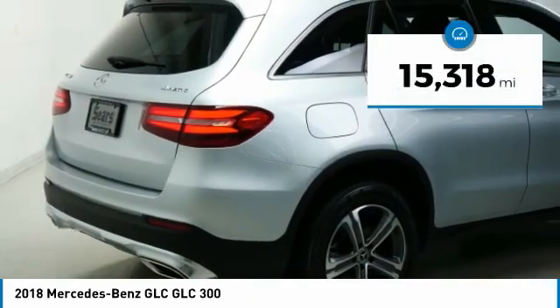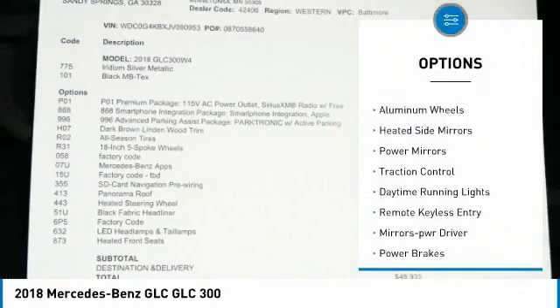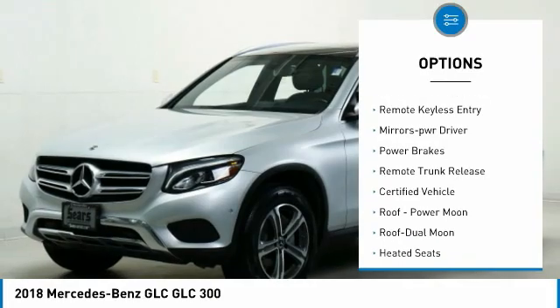This vehicle has less than 20,000 miles. Here are some of this vehicle's great options: all-wheel drive, aluminum wheels, heated side mirrors, power mirrors, and traction control.